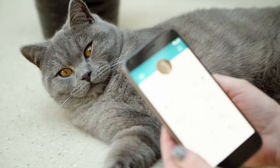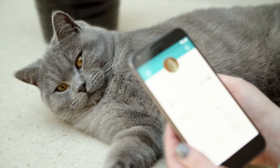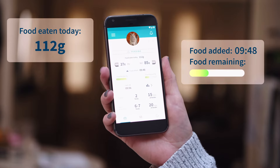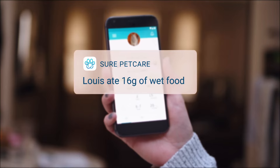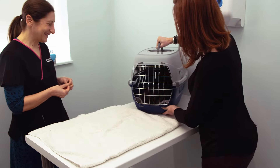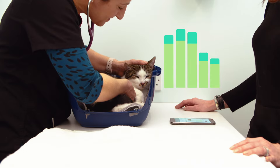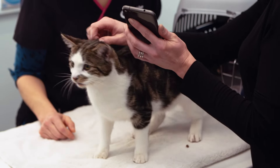It works with an app which allows you to see how much they've eaten, when food was last added, and how much food is left in their bowl. You'll also get notifications whenever they eat. Over time you'll gain a better understanding of your pet's eating habits, and you can discuss any changes with your vet, as these could be an early sign of illness.